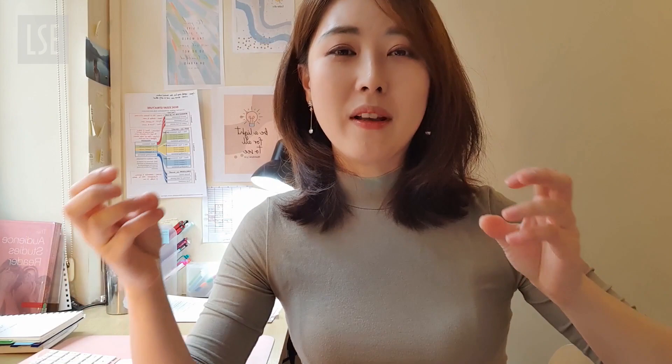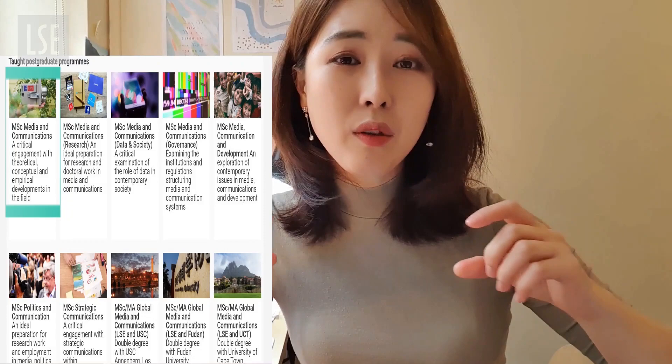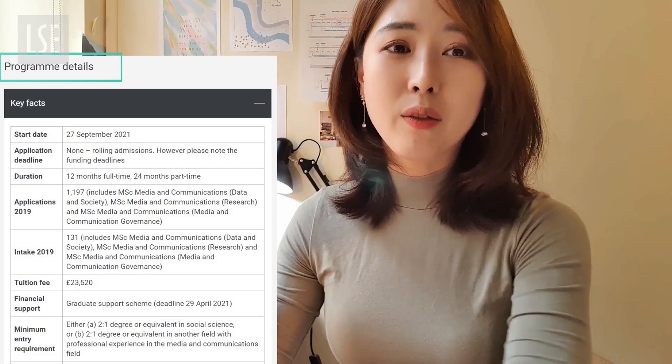So the first thing that I did was go to the school website and look through potential programs that I might be doing my master's in. And once you've decided on the program, this is when you spend the most time going through the website line by line. Let me show you the LSE Media Communications website for the program that I'm doing at the moment.